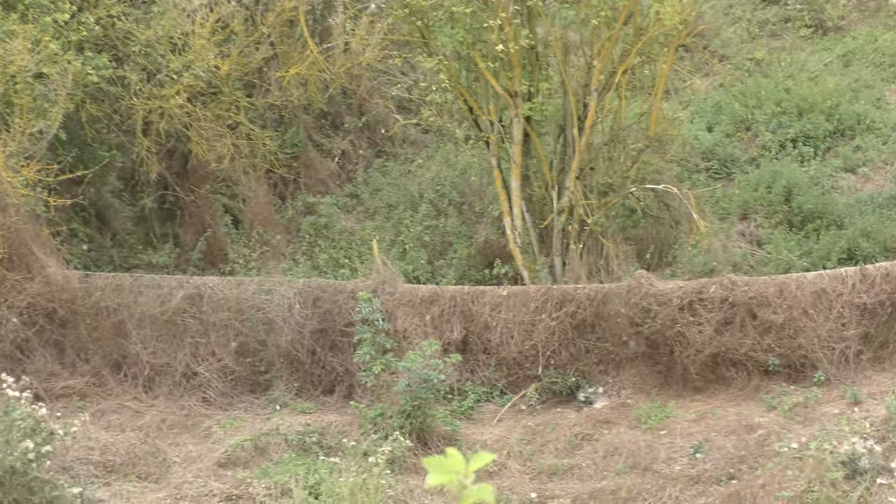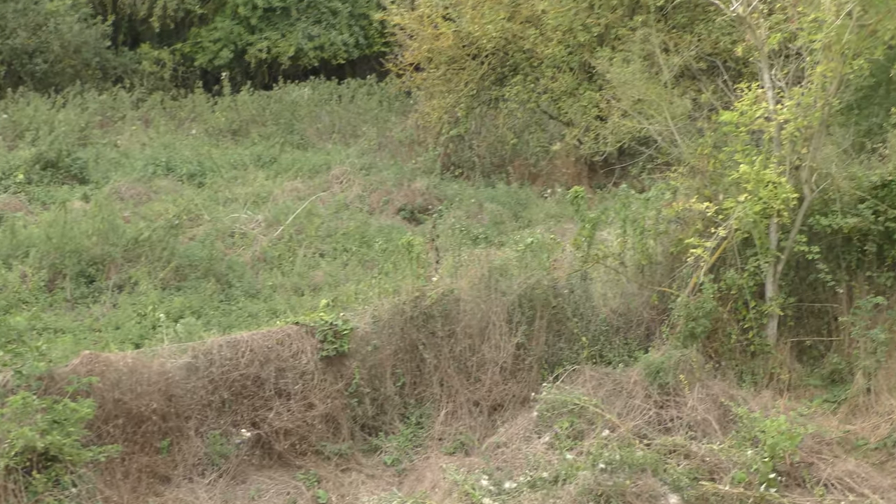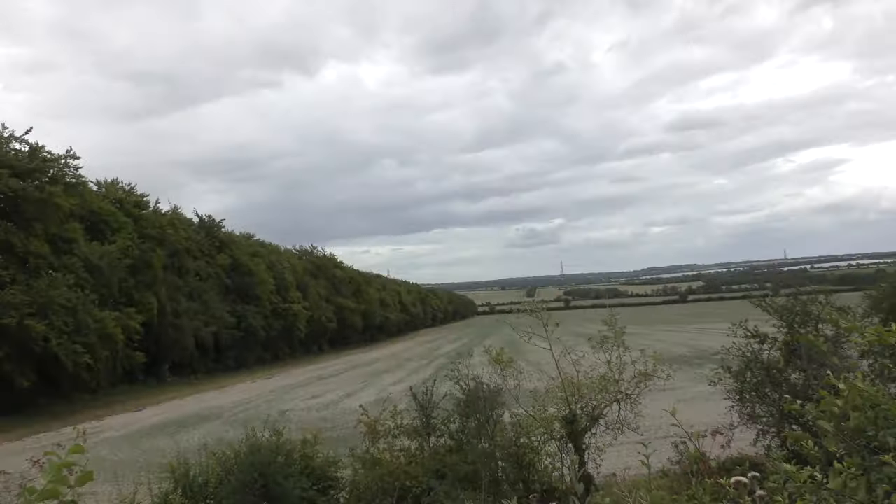I've never been able to see that fence like that before. Yeah, they've obviously done some clearing down there. Probably the Friends of Fleam Dyke did that.